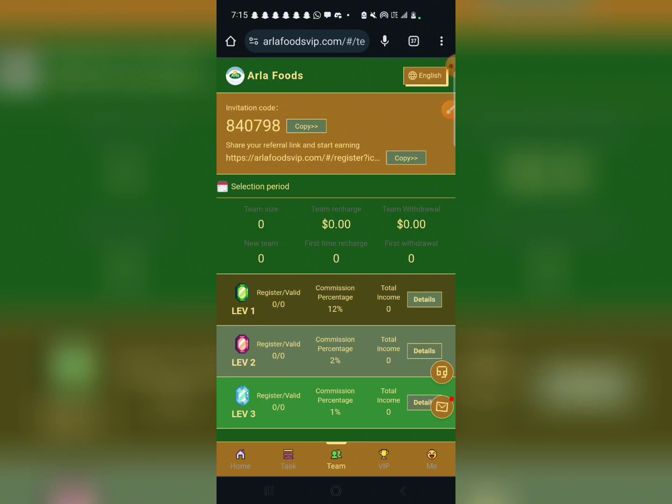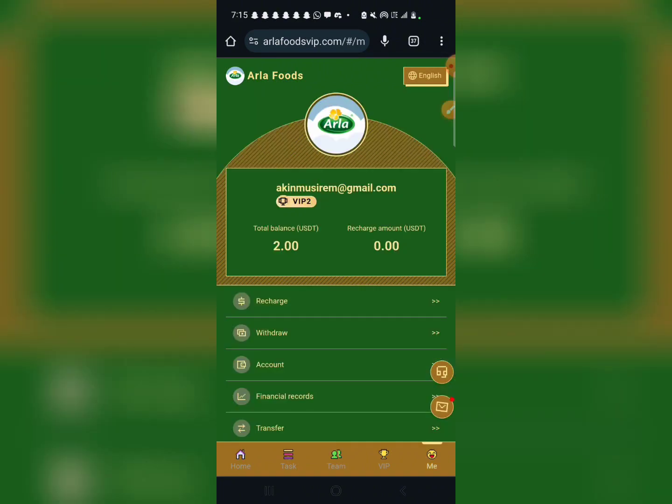On level one you get 12%, on level two you are getting two or three percent, and on level three you are getting one percent. As for how you can deposit, I already have that to show you here.